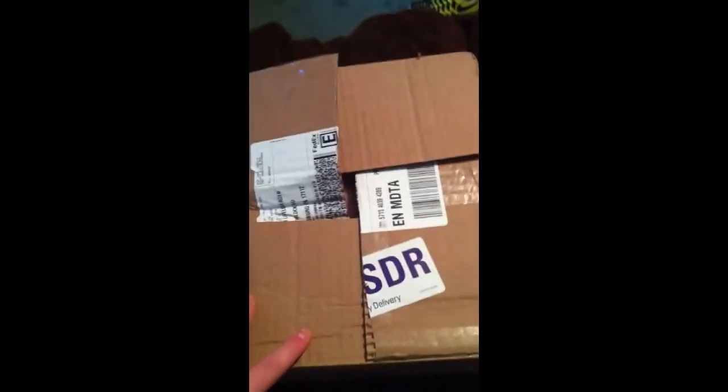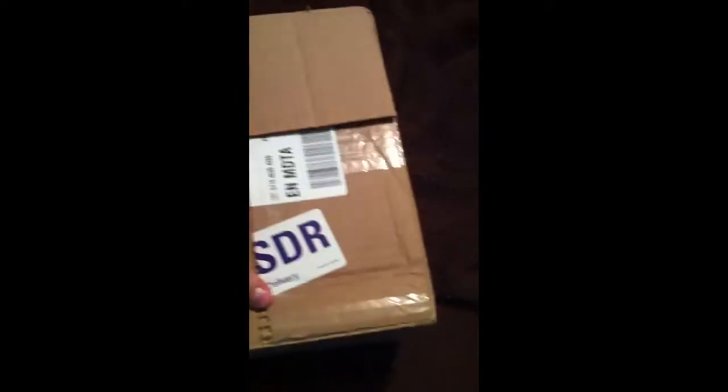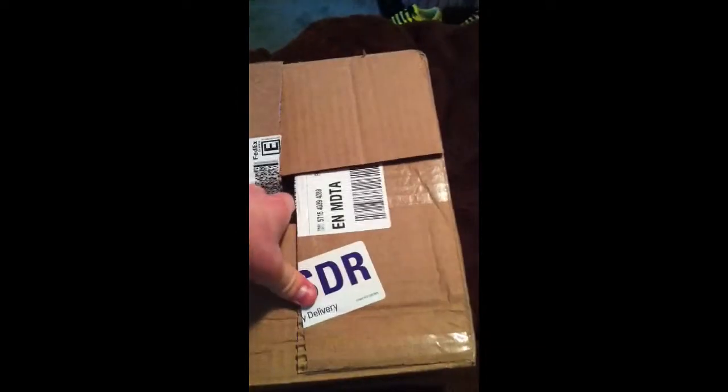Hey guys, Keegan Fishing Creek Outdoors here. I got a package today which I already opened up. It was my first fish order ever, and it was a successful one. So here we go, I'll show you how this kind of works.